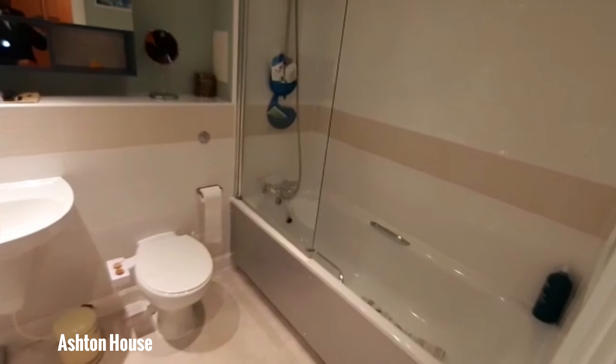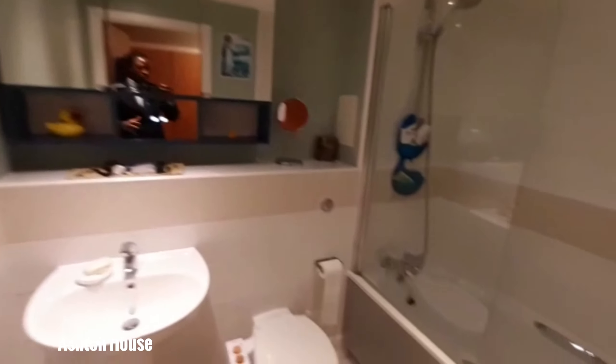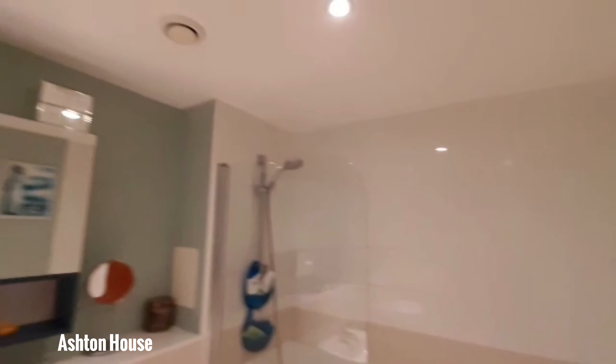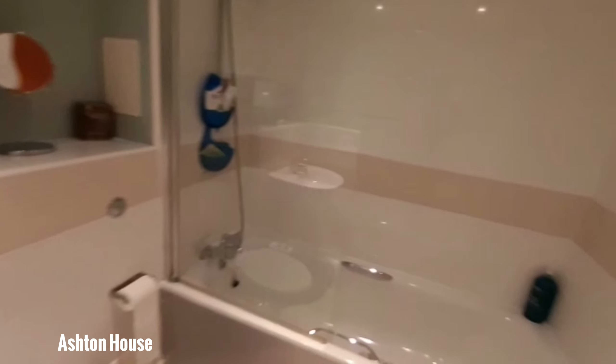And as you can see, plenty enough space to move around with the bath, shower, and spotlights. You can use me as a reference — there's plenty enough space to manoeuvre in this bathroom.